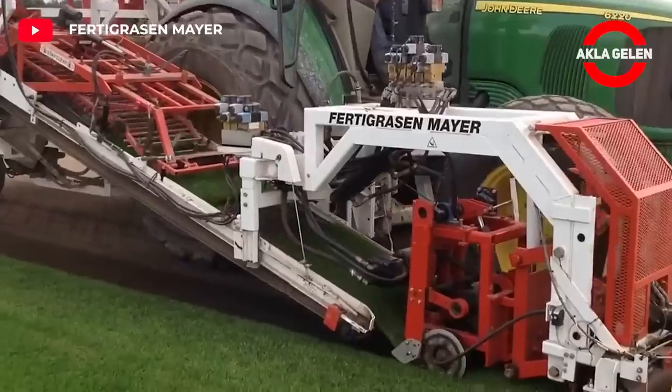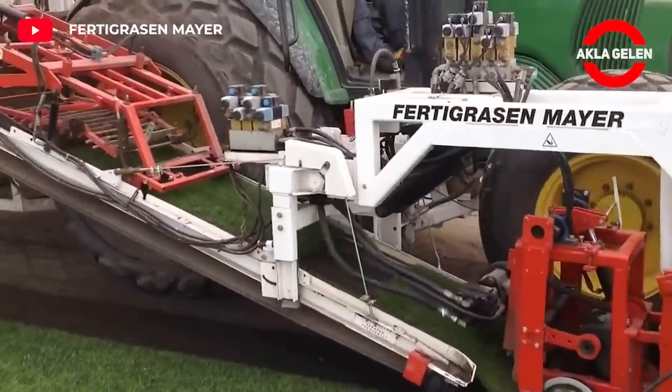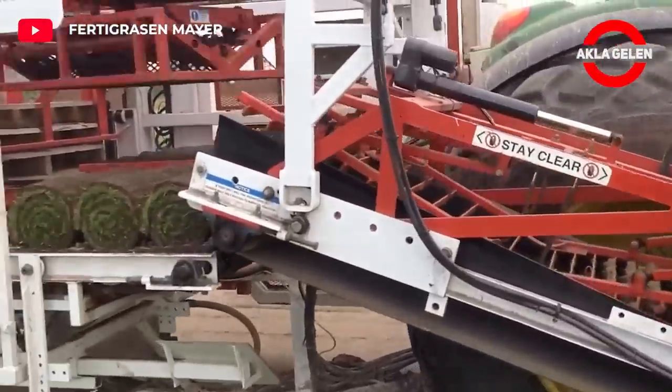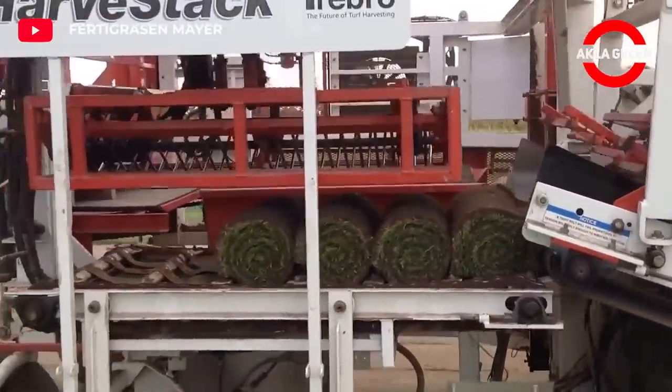This machine harvests the grass and rolls it, and the rolls are ready for sale. A simple robotic stacking system gently transfers five rolls of grass to pallets at a time.